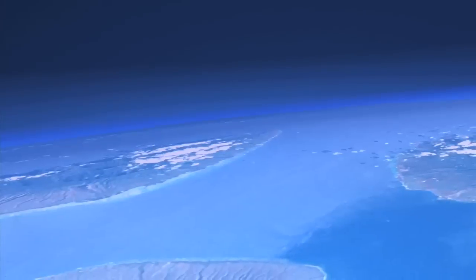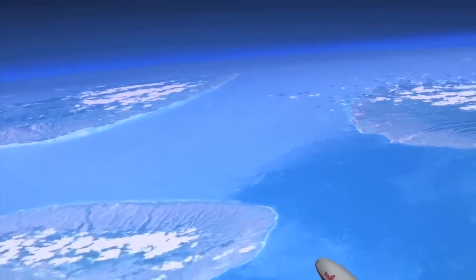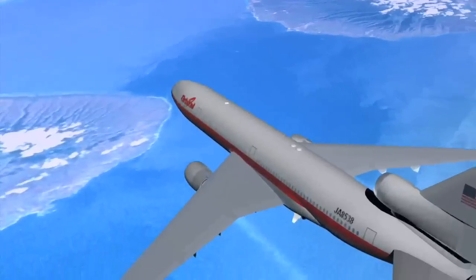How does the Interstellar Boundary Explorer mission actually get to this very high-altitude orbit, all the way up to the Moon? The answer is that we use a Pegasus rocket, which is dropped from the belly of an airplane.